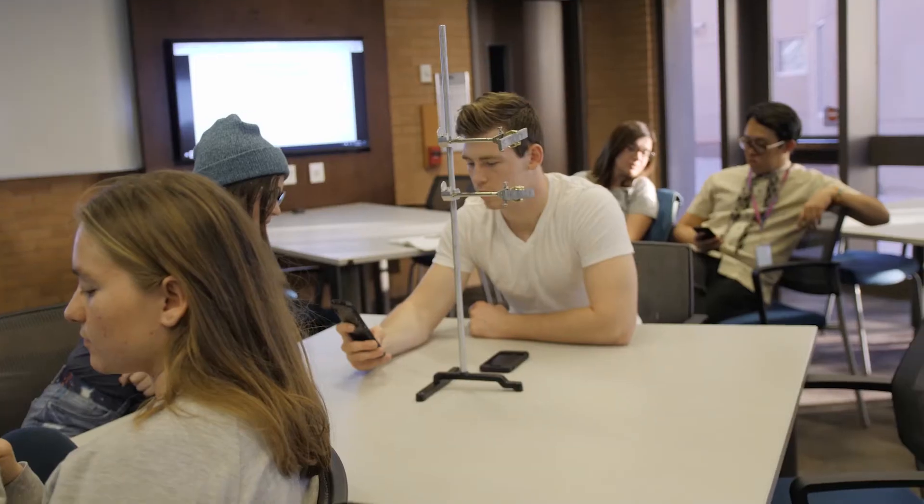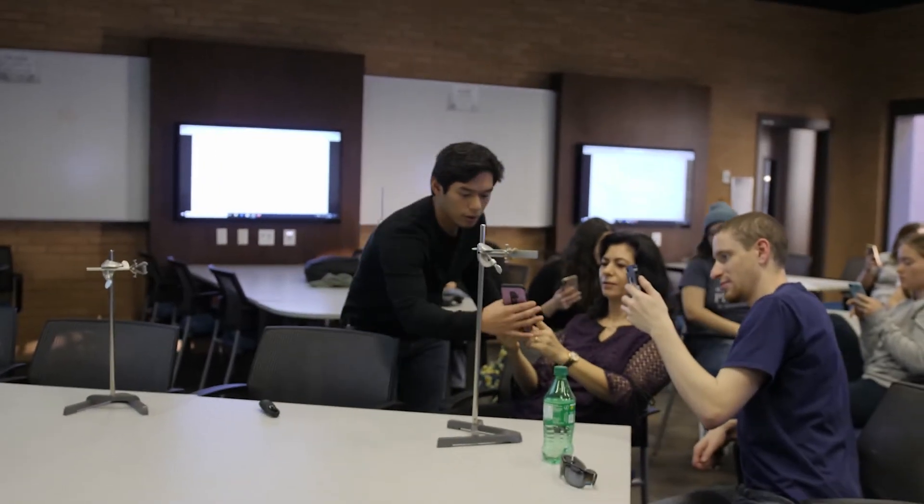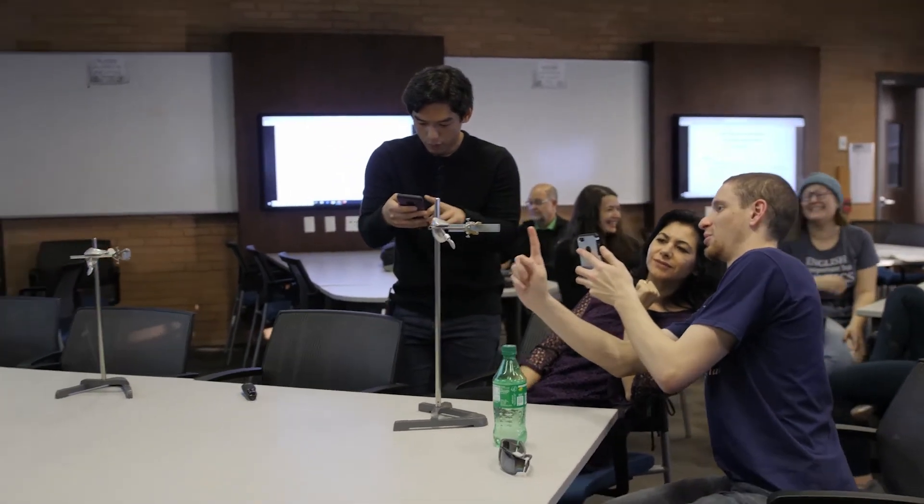Finally, we are excited about working with ASU's Learning Futures Collaboratory. Our focus is on careers of the future. One career game we're building is for engineers, and it's called a tuned mass damper.